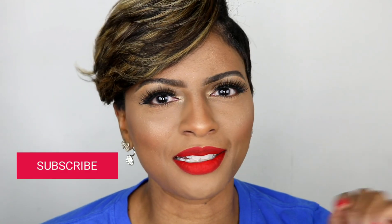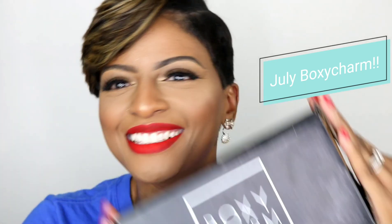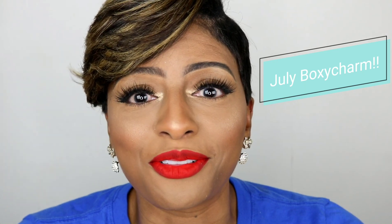Hey guys, welcome to my channel! If you're not already subscribed, make sure you go ahead and hit that subscribe button to support your girl, and click on that bell so you can receive notifications each and every time I upload a video. So today I'm excited!